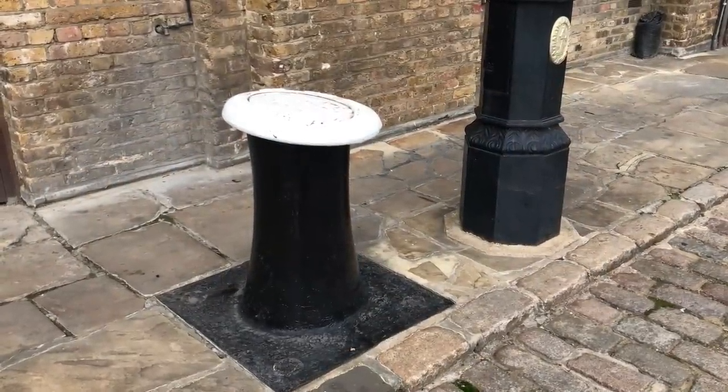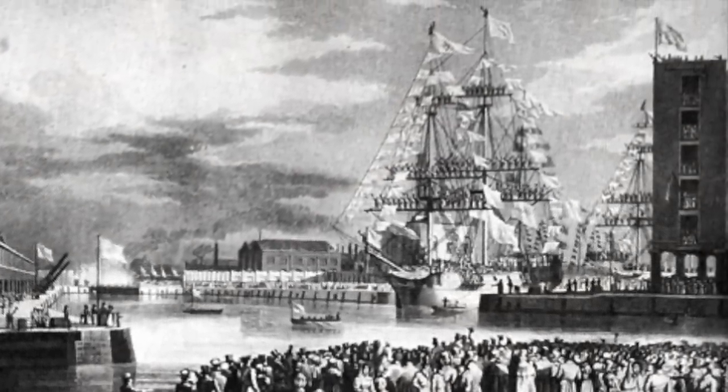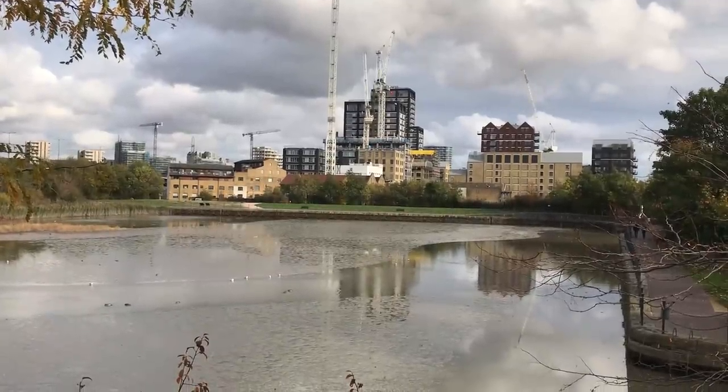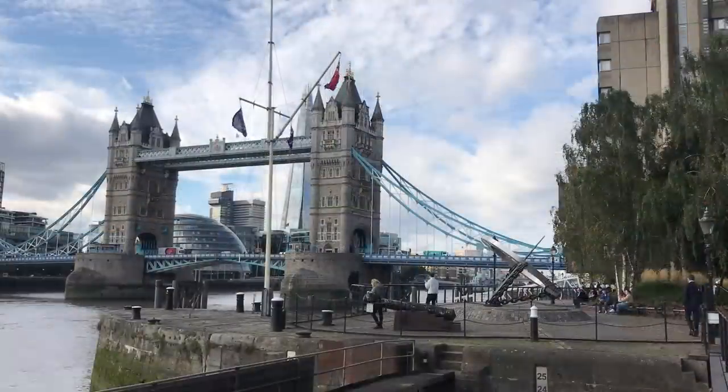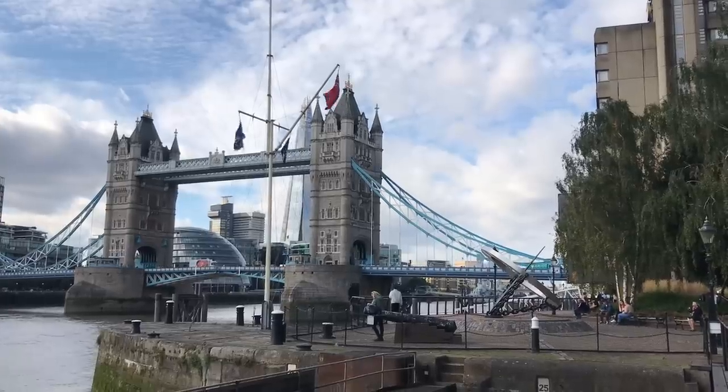Nevertheless, despite Telford's objections, the docks were open for business in 1828. They weren't as big as the East and West India Docks further downriver, but they had the advantage of location — they were that much closer to the city. Therefore, they were initially much in favour.